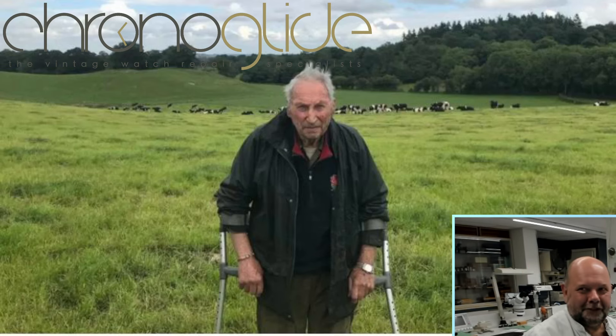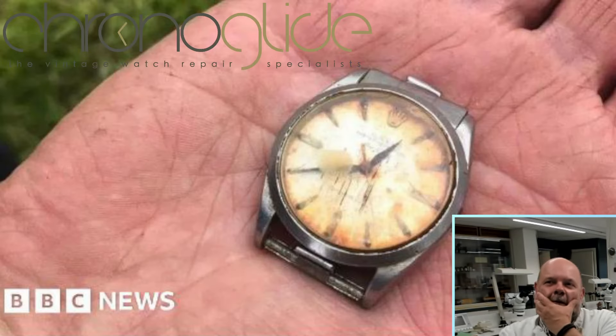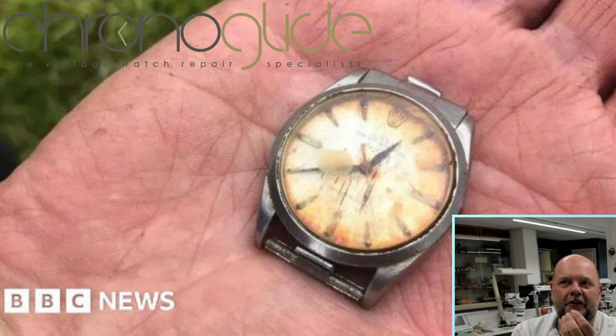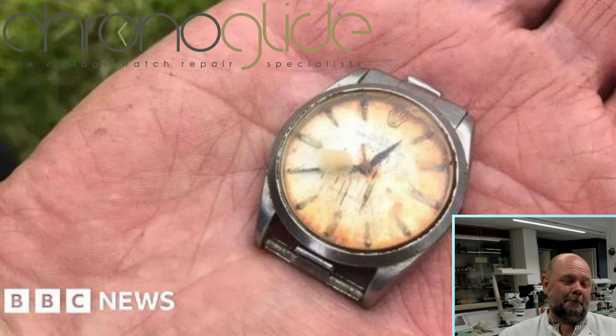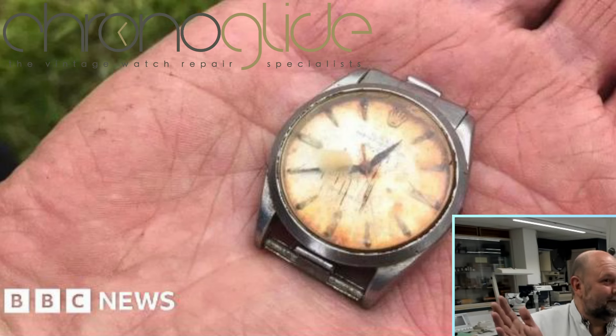This is Mr. Steele in Wales, 95 years old, and this is the Rolex. You can already see some rust on the dial. Of course we leave the patina — that's part of the story — but the movement has to run. We leave the patina and the stains, but it has to run. What a story it is. We are so glad that it's coming our way and you will be part of the restoration of this amazing watch. Hope you are excited just like I am. Hope to see you soon on our YouTube channel Chronoglide. See you, bye bye.